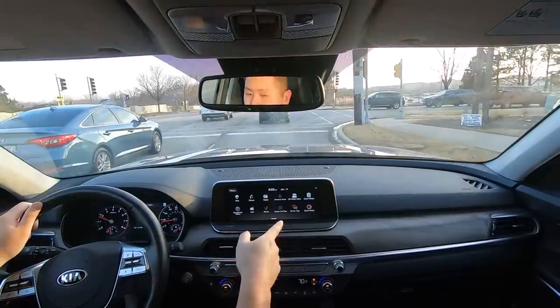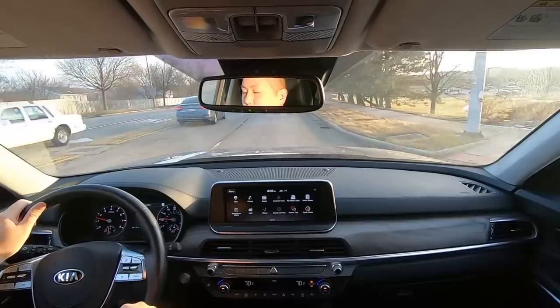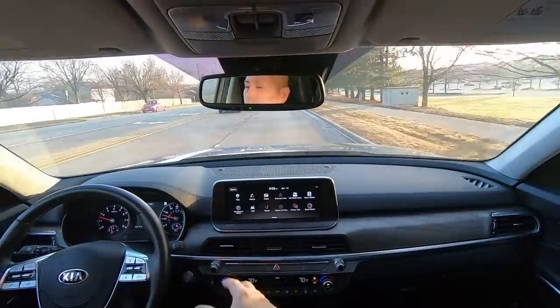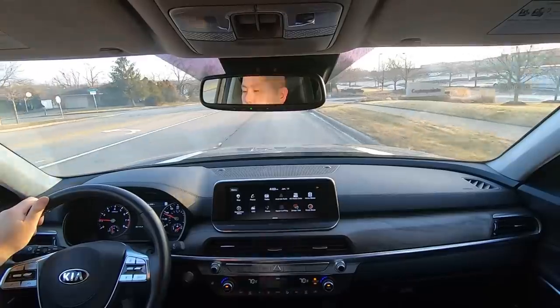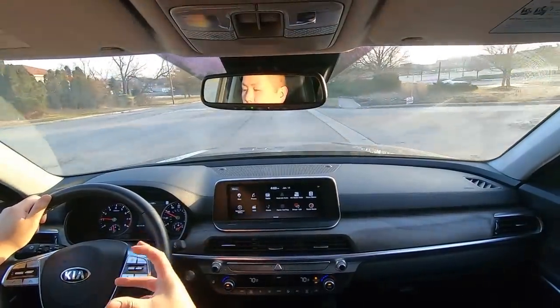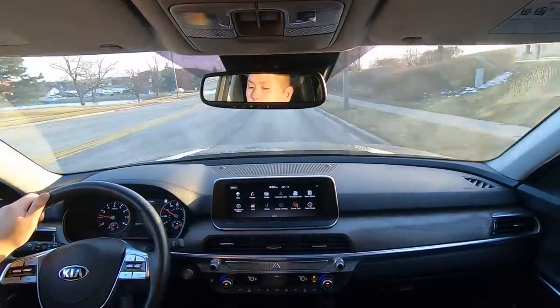Something cool that's in the menu is called Driver Talk. Sometimes with the music on and people chatting, it can be hard to talk to people in the rear. So if you press that and start talking, there's a microphone that pipes your voice to the third row — that's really cool. I'm really struggling to come up with something to nitpick on or say is bad, because I can't. Kia did everything good.